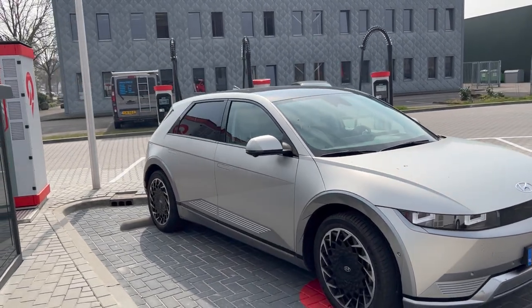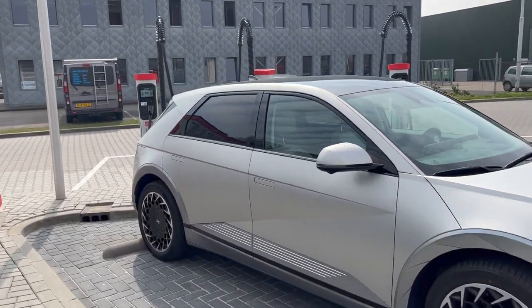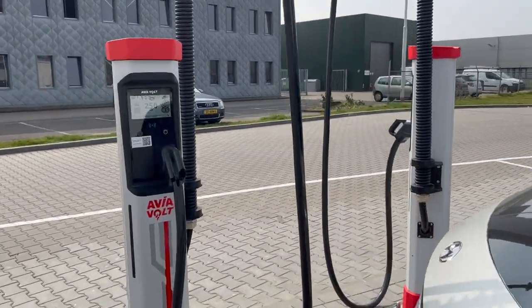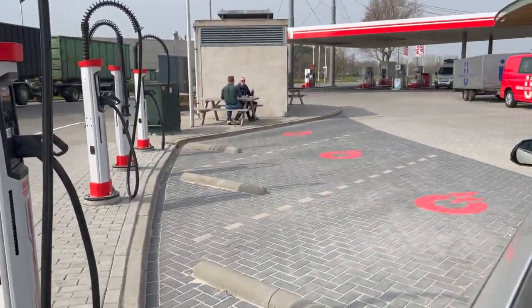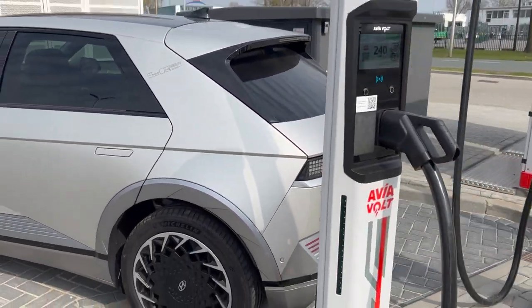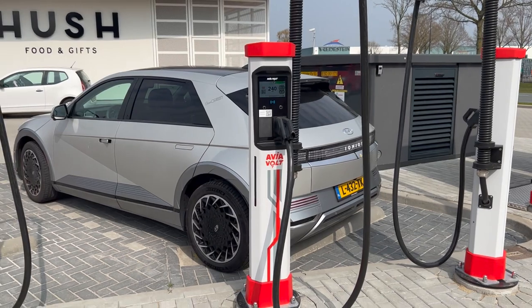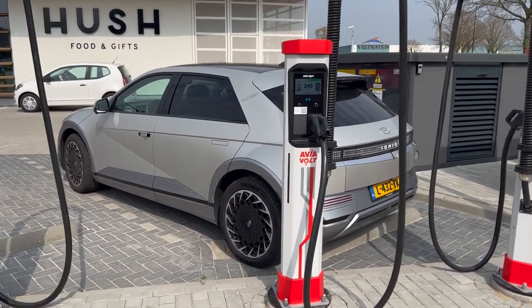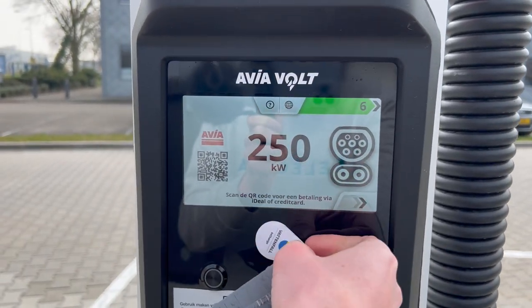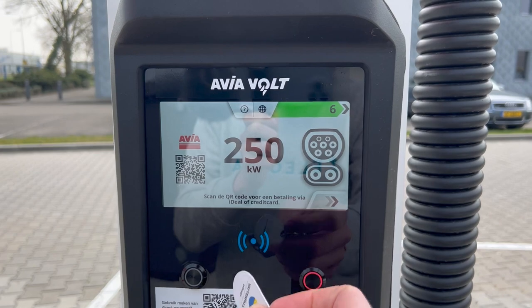But since we have the Ioniq and I can do 800 volts, I'm very interested in what will happen when I'm not charging at 800 volts, which most chargers can do but these ones cannot. So let's try this out.